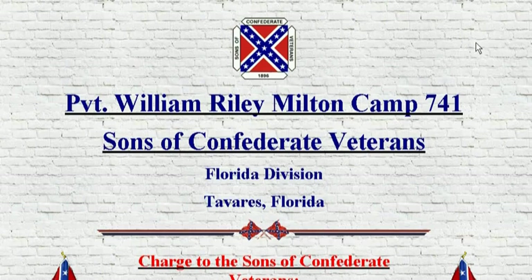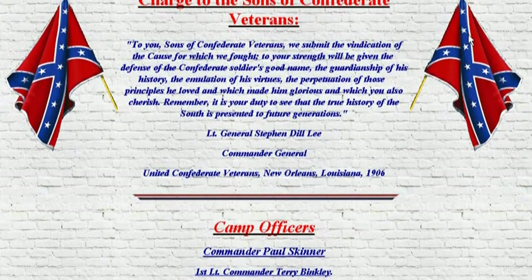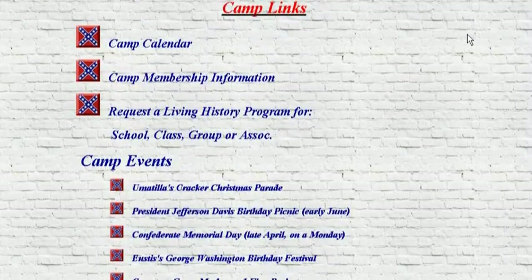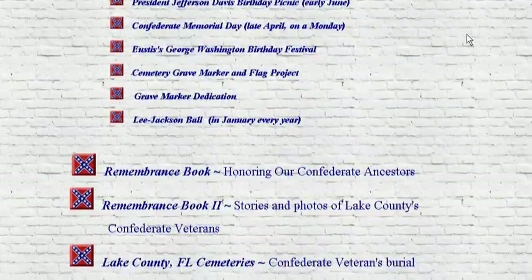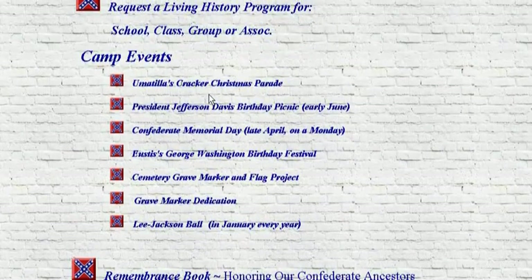I worked on this one too. This is W.R. Milton Camp. This is the camp that's closest to where the statue is coming in — the Kirby Smith statue in Florida. So they're tasked with making sure the statue goes through and stuff. There's a lot of information here too.